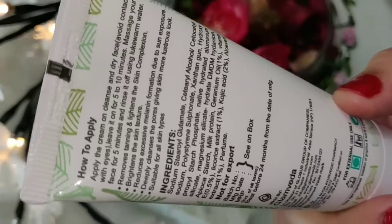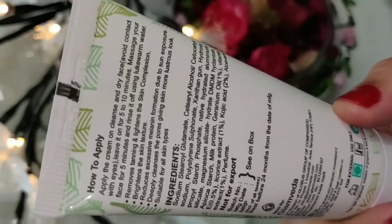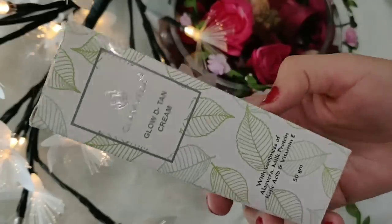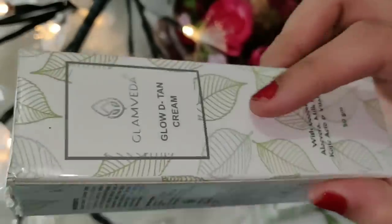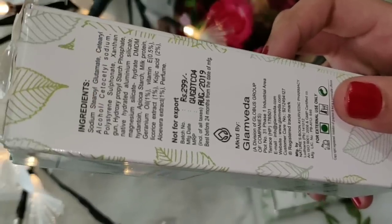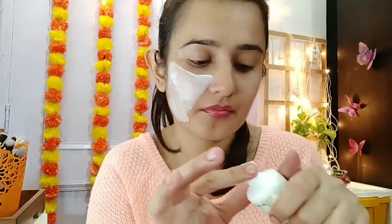It will reduce melanin production, minimize and cleanse your pores, and give you very healthy, glowing skin. I love this cream. It comes in cardboard packaging with a 2-year shelf life, 50 grams of product, and the price is 299 rupees. Right now there is a 50% off sale, so I will provide a link in the description box. Apply it on your face like a face pack — evenly — and leave it for 10 minutes.